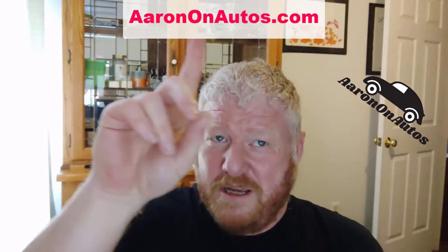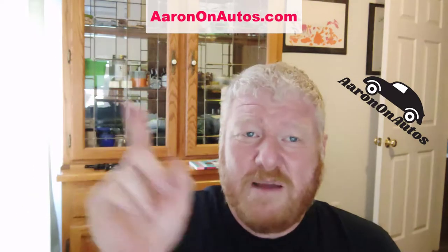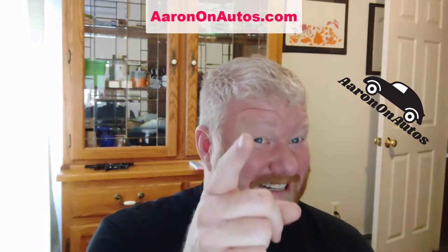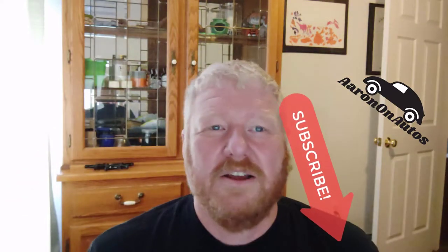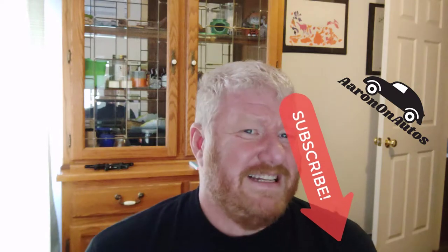Hopefully the pictures you've been seeing have enlightened you as to what some of those models looked like. If you have a question and you want me to answer it, send a message down below, or hit me up at Aaron on Autos. Hit subscribe and the bell notification so you get notified whenever I upload. You can also find me on Facebook, Quora, Twitter, etc. If you have a question, I'll answer it. This has been Aaron, AaronOnAutos.com — talk to you again soon.